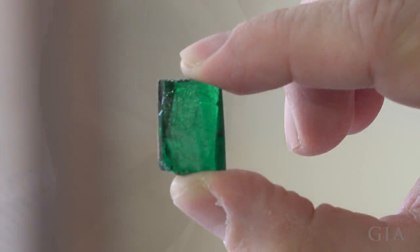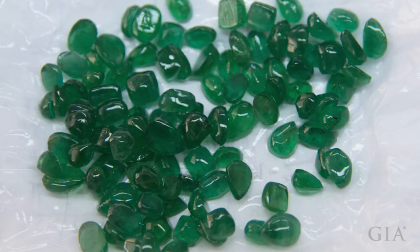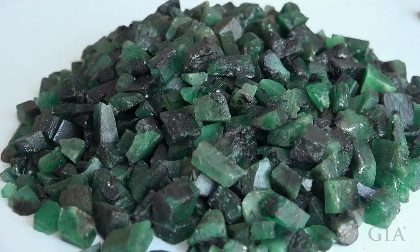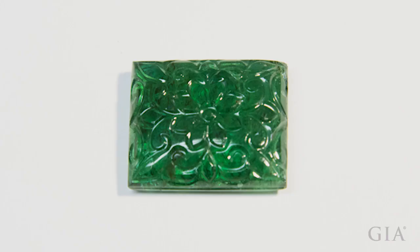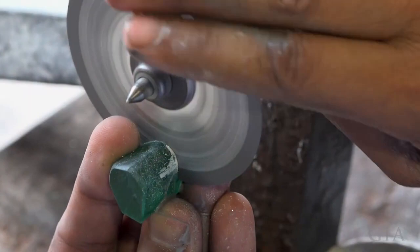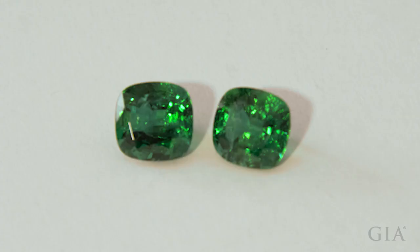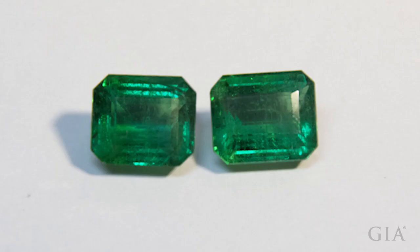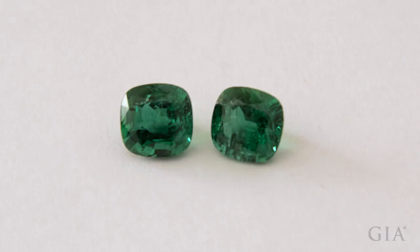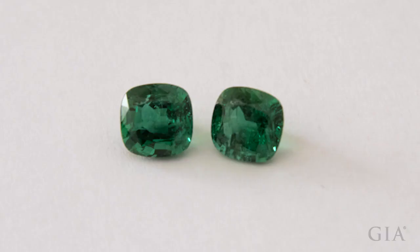Manufacturers' first consideration is to cut a stone that exhibits the best color. Inclusions are also a consideration. Emeralds are commonly oiled to reduce the appearance of fractures, but rough with noticeable inclusions might be cut as cabochons or beads instead of faceted, or carving might remove colored or opaque inclusions. Manufacturers must use their expertise and understanding of the market to get the best cut with the best yield, for the most value and marketability, producing gems with the rich green color that makes emeralds so highly prized.